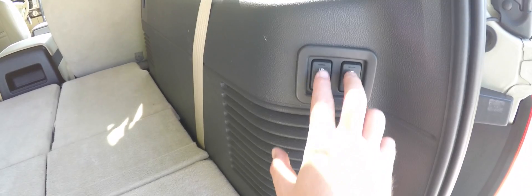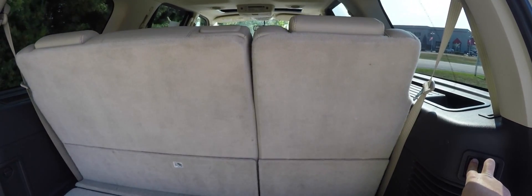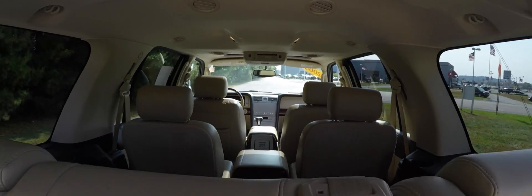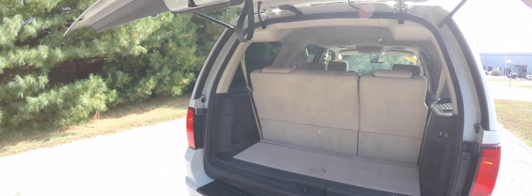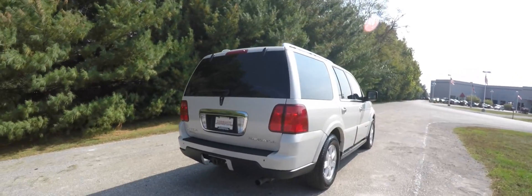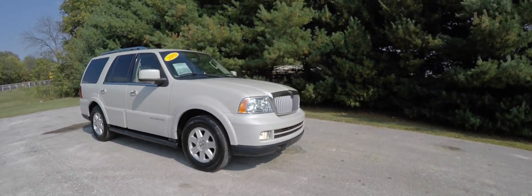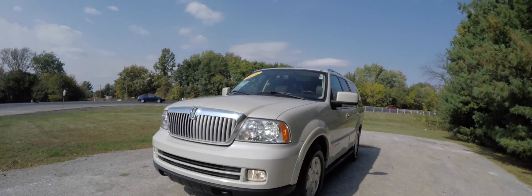To lift the seats back up again, just press the up portion of the switch. And to close the lift gate, just start closing it with your hands and the motor will take care of the rest. This concludes our quick walk around look at this 2005 Lincoln Navigator Ultimate. If you have any questions or would like to see this vehicle, please contact our showroom — one of our friendly sales staff will be more than happy to assist you. Thanks for watching.